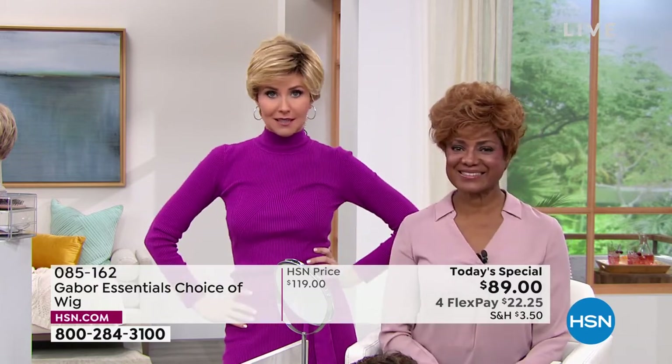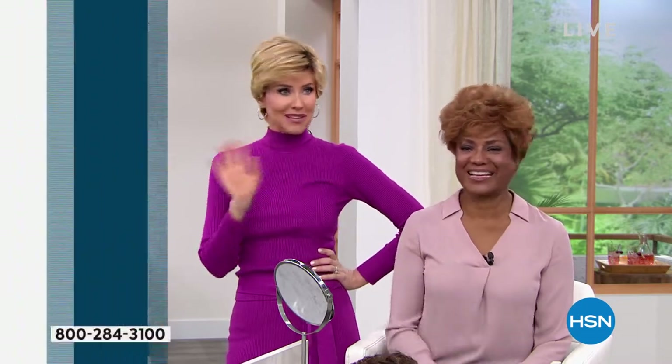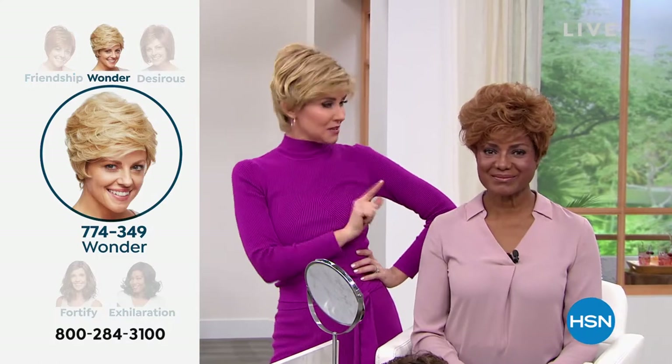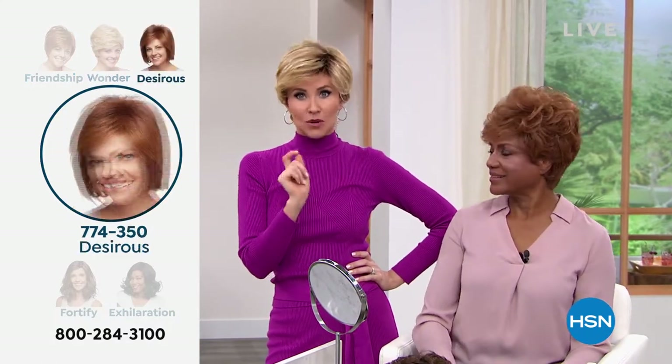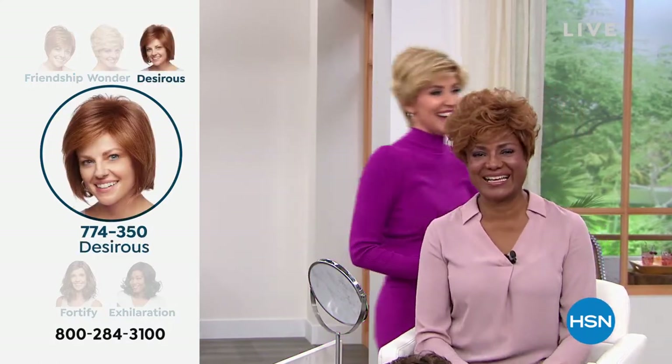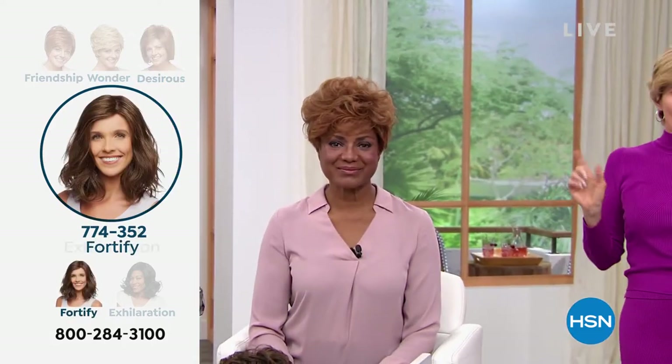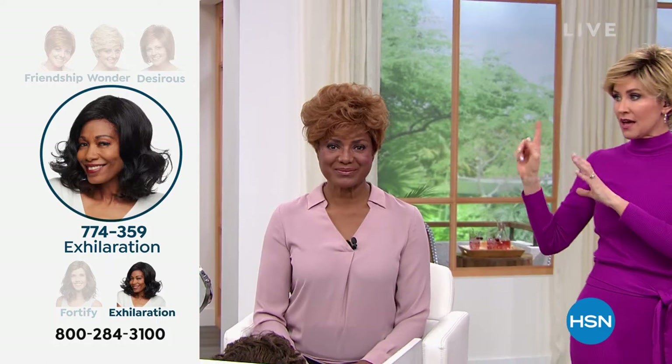Nobody's ever seen me blonde — I went blonde one time when I was pregnant, and went orange, not such a great look. But this is fabulous and always looks fantastic. So I am in the medium red, I'm in the rooted medium blonde, and Vonda is joining us. Vonda, you're kind of new to the Gabor family, in the brown blonde.